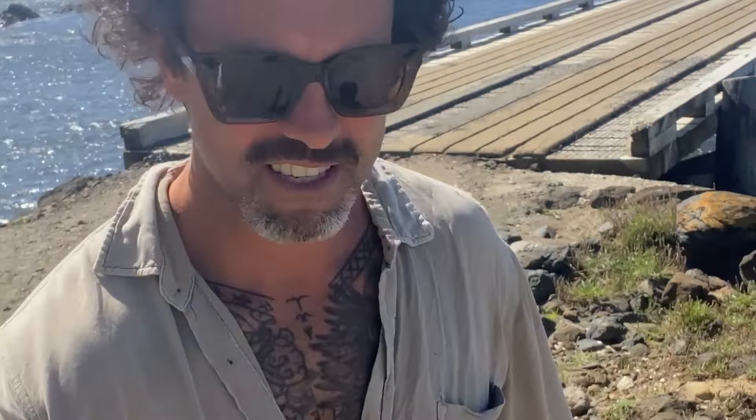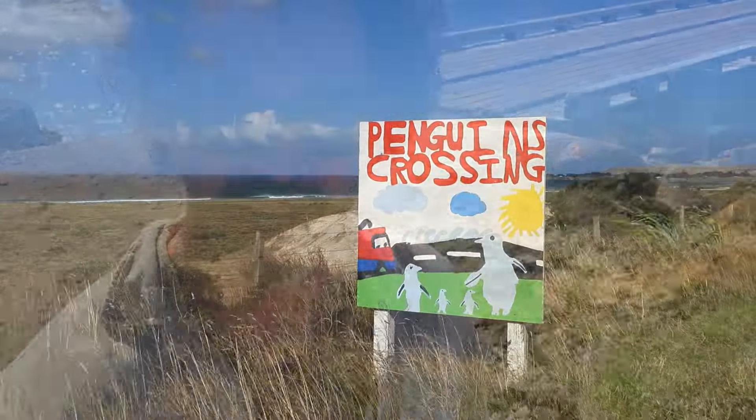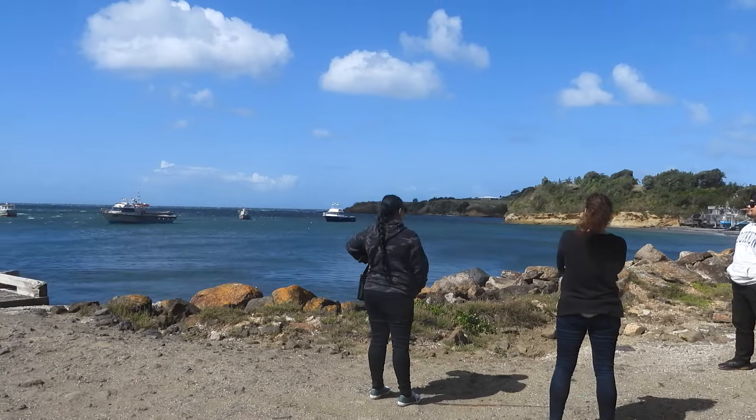When you come to the Chathams you're definitely going to come and check out the Stoney Cottage and the roosters. This place was built in 1866 by German missionaries and they used all the stone from the hill in the background.